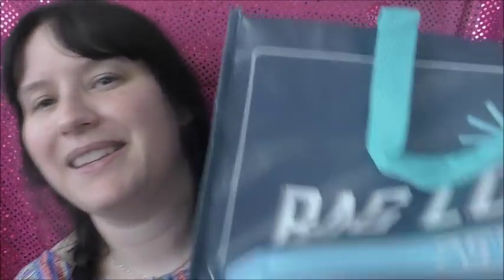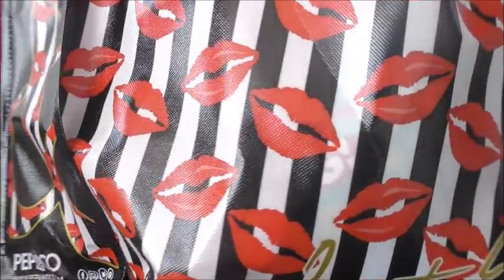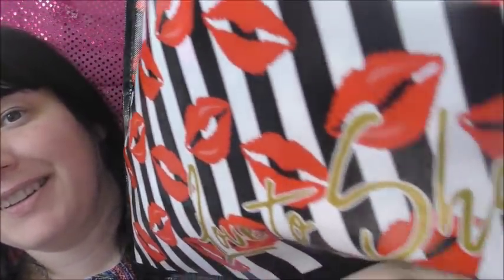I love this bag — it says 'bag loading, bag loading' — I find that really funny. That's from Poundland. And also this tote bag — it's so beautiful, it's got lips and lipstick kisses all over it, and it says 'love to shop' on it. I definitely love to shop!